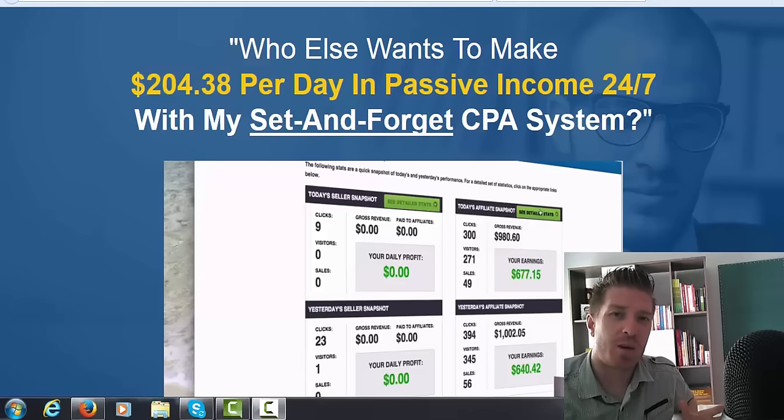This is especially great if you have a nine-to-five job and don't have a lot of time to dedicate to your online income every day. You can work on this on weekends or in the evenings, and once it's done it's basically set-and-forget — 100% passive income. You'll still be making money from these videos a month from now, two months, even six months from now.